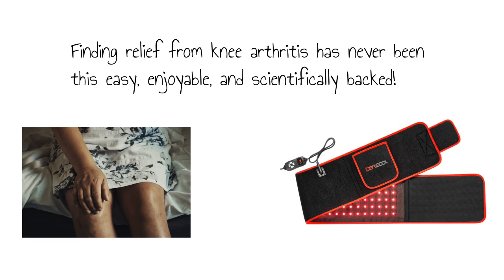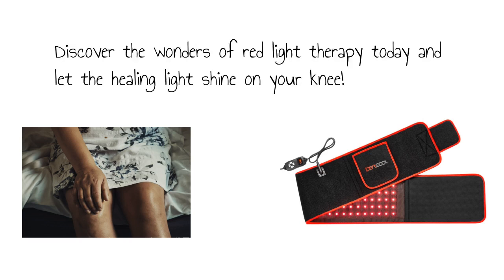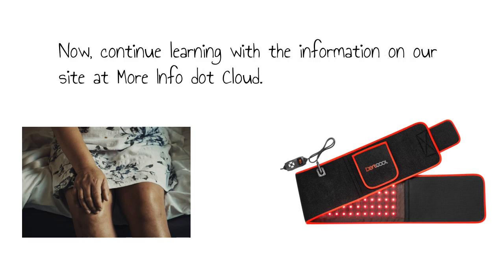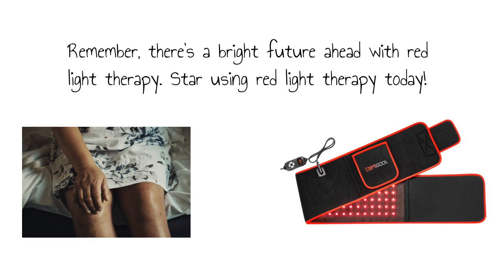Finding relief from knee arthritis has never been this easy, enjoyable, and scientifically backed. Discover the wonders of red light therapy today and let the healing light shine on your knee. Thank you for joining us on this journey to fight knee arthritis with red light therapy. We hope this video has been informative and entertaining. Now continue learning with the information on our site at moreinfo.cloud. Remember, there's a bright future ahead with red light therapy. Start using red light therapy today.